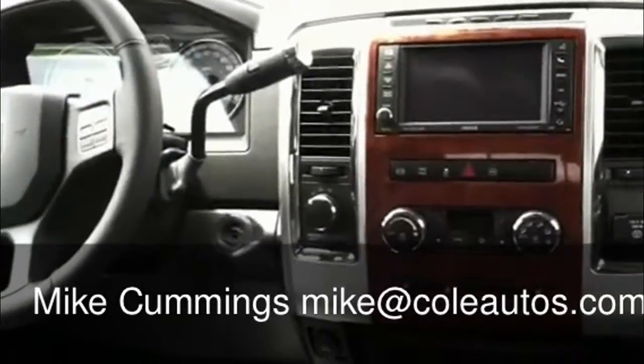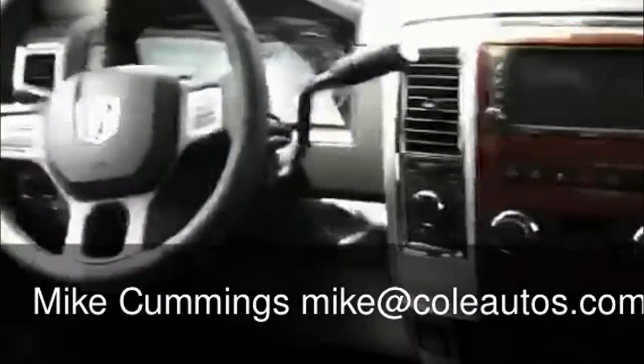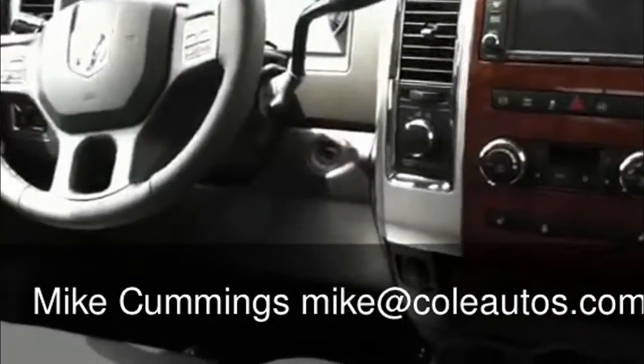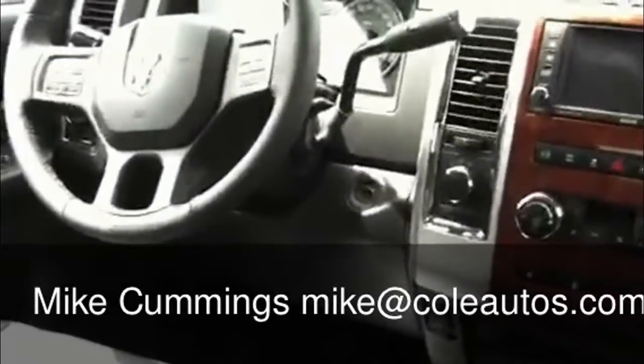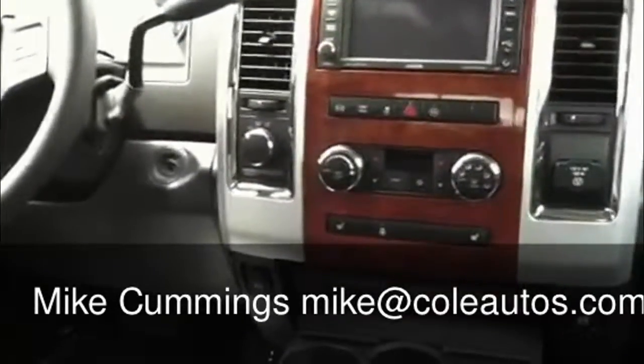You can see this does have the navigation. It is the Laramie, fully loaded. It has a moonroof. This is the automatic — a six-speed automatic, a smart automatic. The exhaust brake is integrated right on the dash here; you just push the button and the exhaust brake will work.